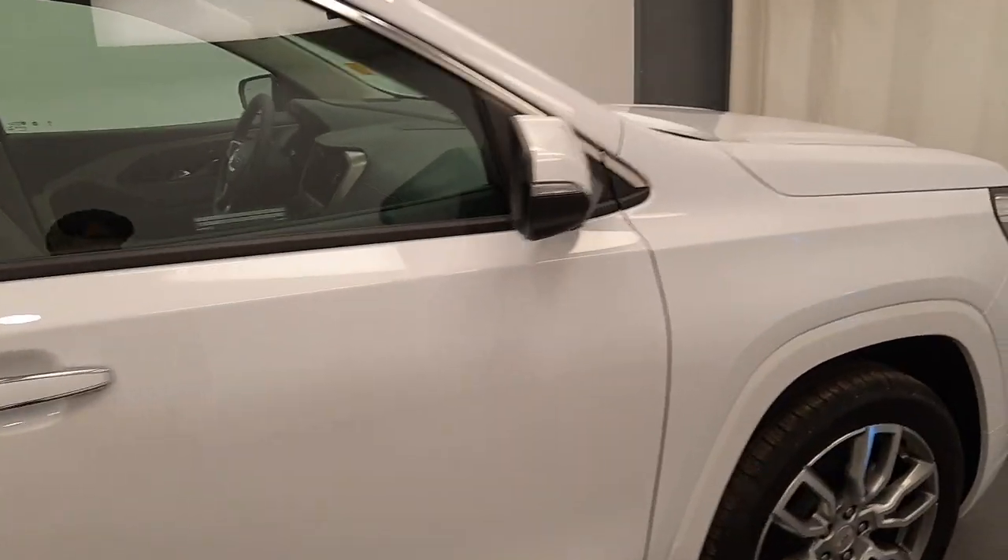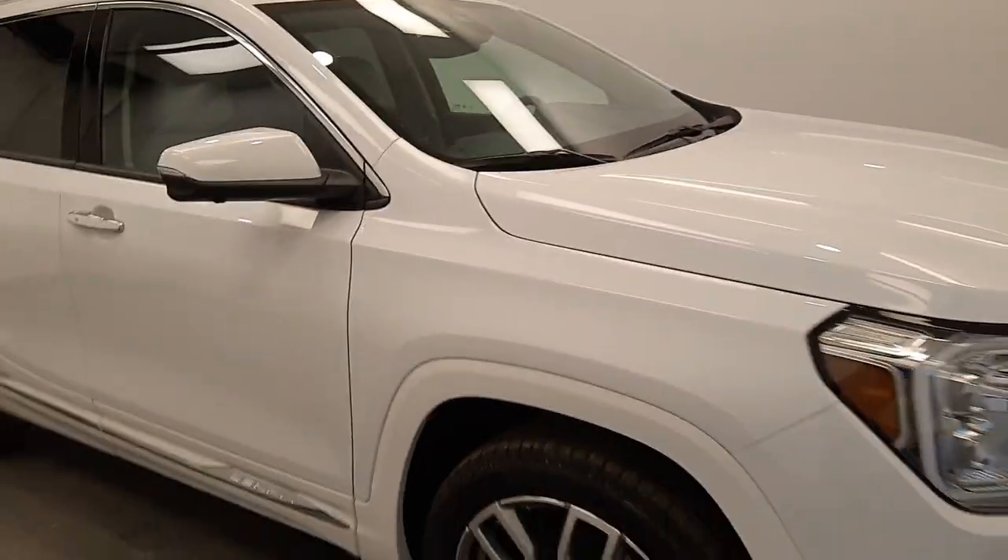Once again, we're viewing stock number 244616 on a 2023 GMC Terrain Denali.